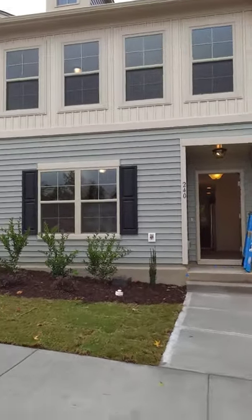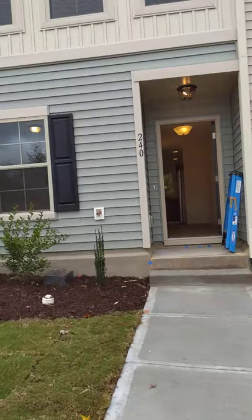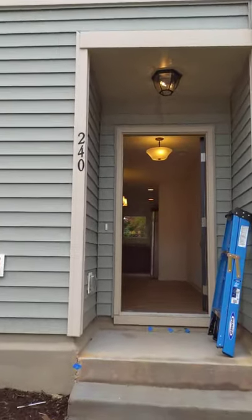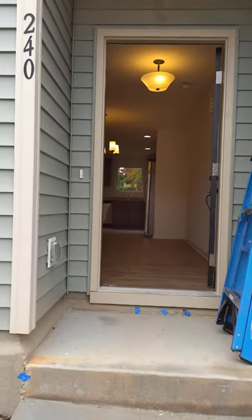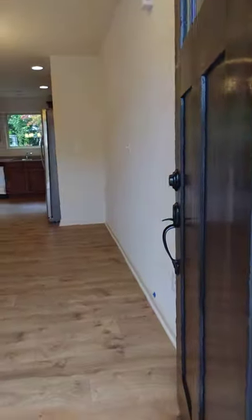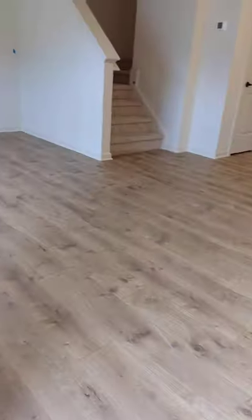Hi everyone, this is Yi Yi Jiang from Southern Properties Group. Today I'm going to show you a great brand new townhome which was built in the year 2020, just finished, and it is for rent. It has 1,300 square feet. This is the first floor.